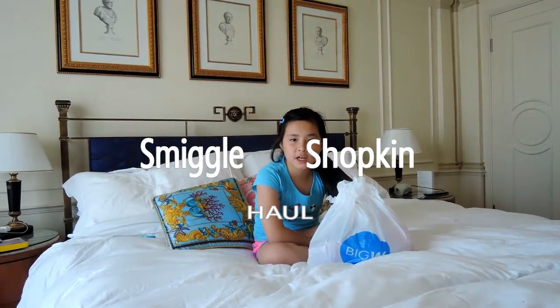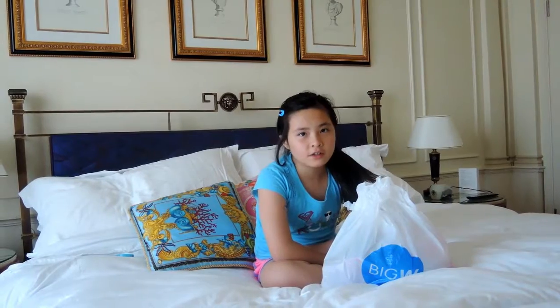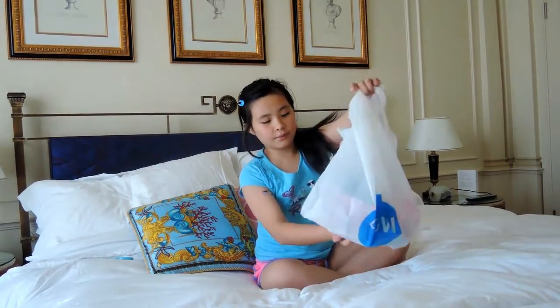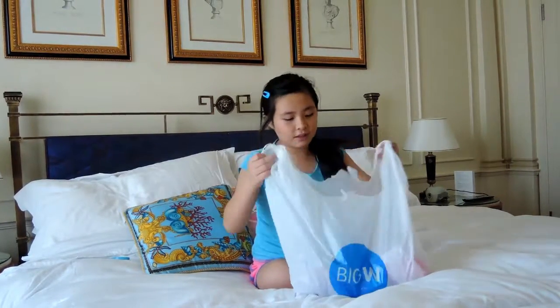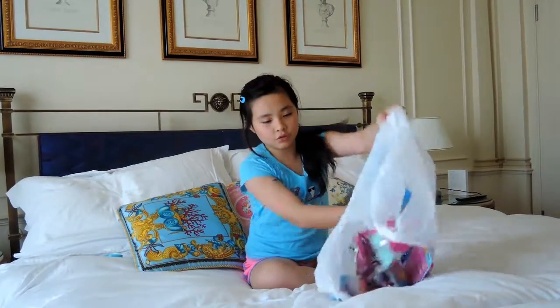Hi, this is April and Bubba Chat Channel. Today I bought a lot of things for toys: Shopkins, Lips Bugs, Pickle things - you name it. So this is the Big W bag. It has a couple of things in there and I'm going to open them up. So let's take a look.